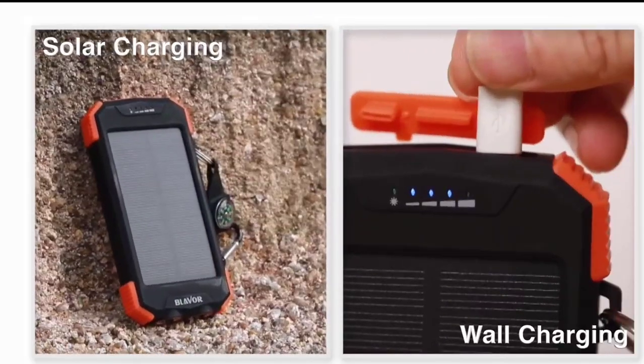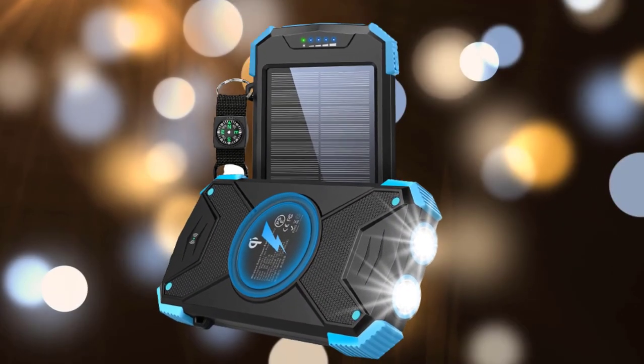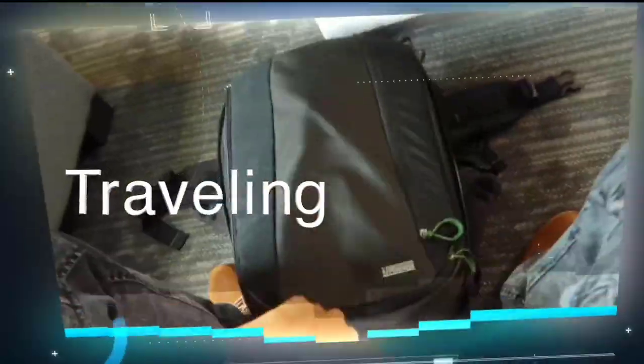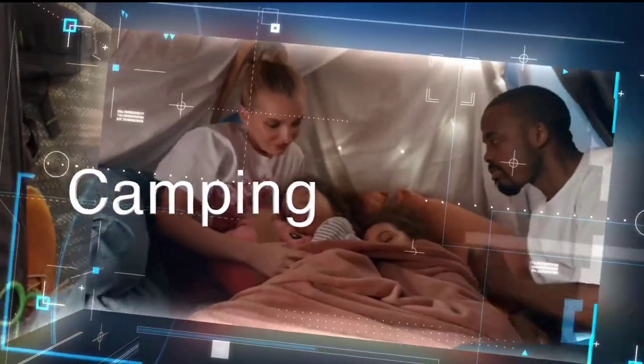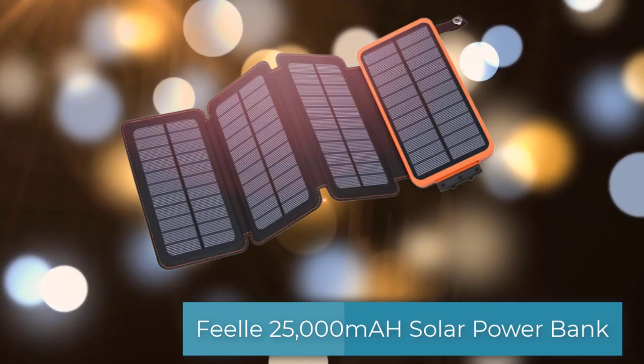This power bank can be recharged either via solar charging or wall charging. The Blabber solar power bank is an ideal companion for outdoor activities such as hiking, riding, traveling, and camping — and the perfect gift for loved ones. There you have it, a solar power bank from Blabber.